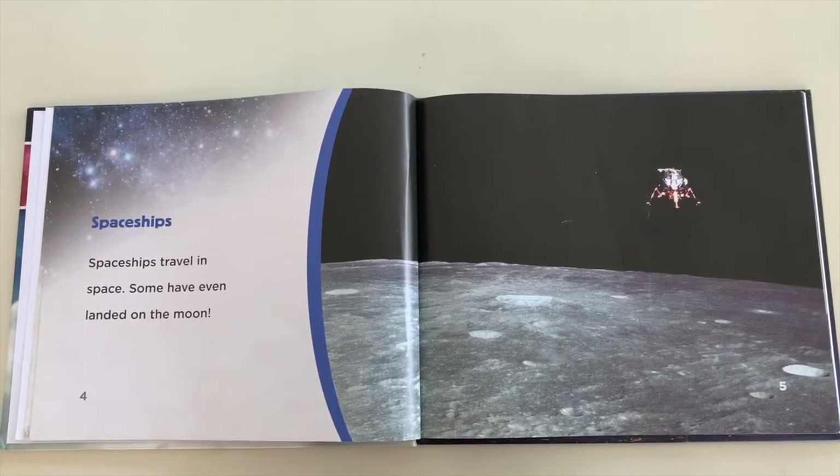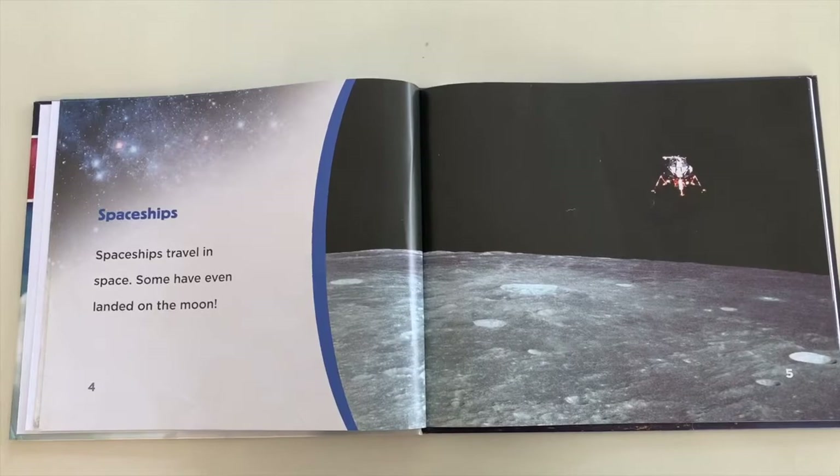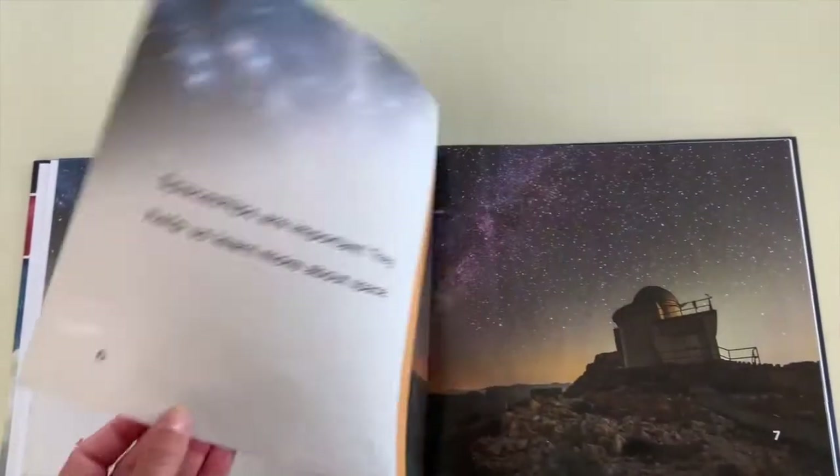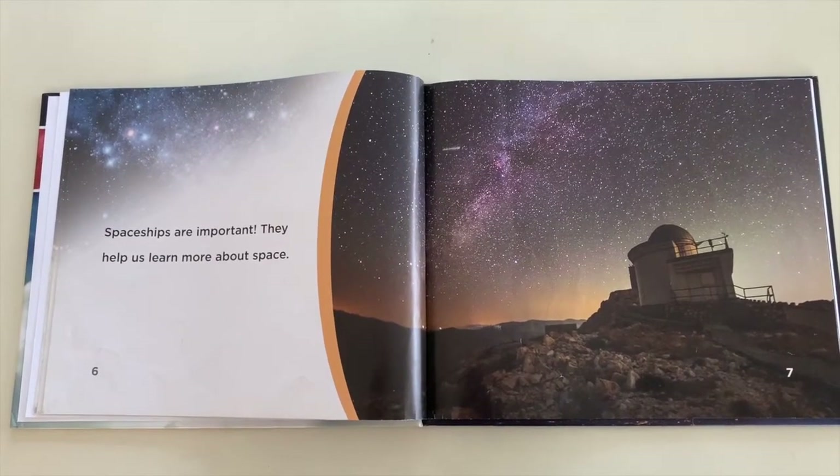Spaceships. Spaceships travel in space. Some have even landed on the moon. Spaceships are important. They help us learn more about space.